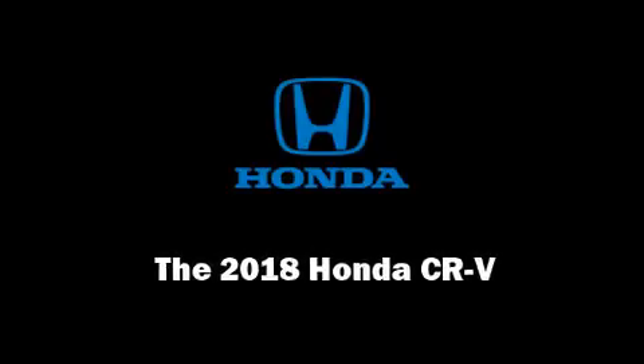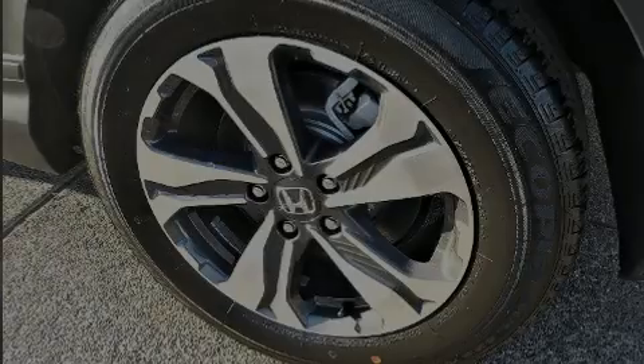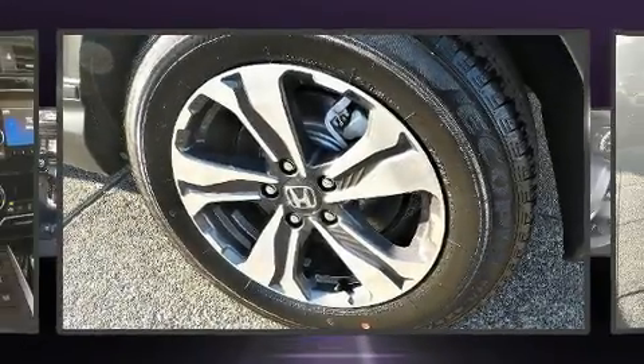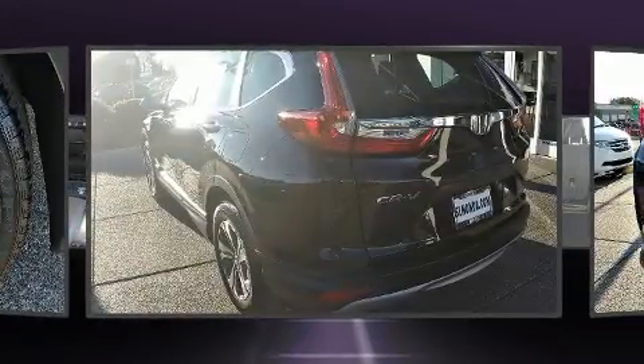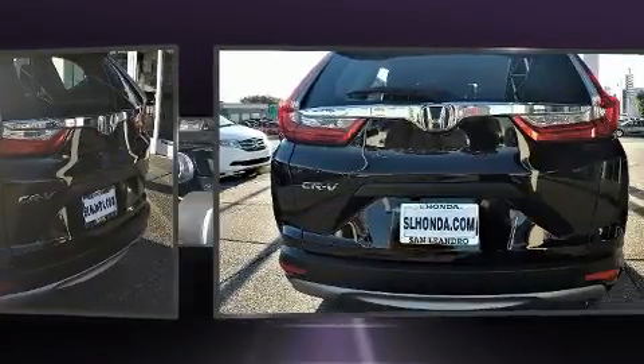Discerning drivers will appreciate the 2018 Honda CR-V. Under the hood, you'll find a four-cylinder engine with more than 170 horsepower, providing a smooth and predictable driving experience.